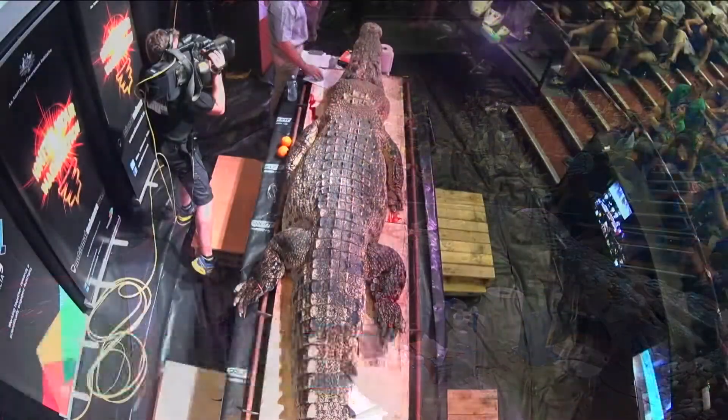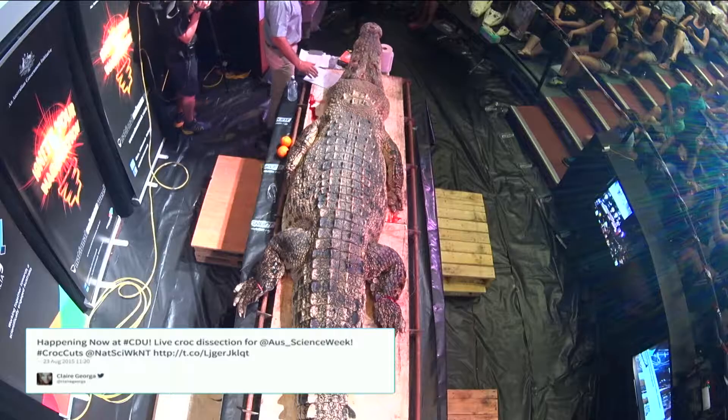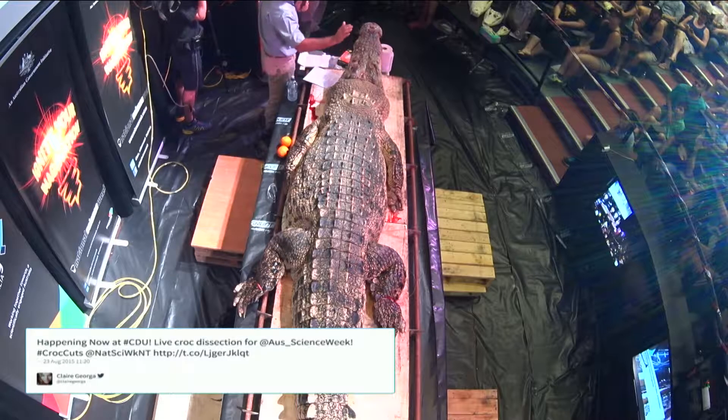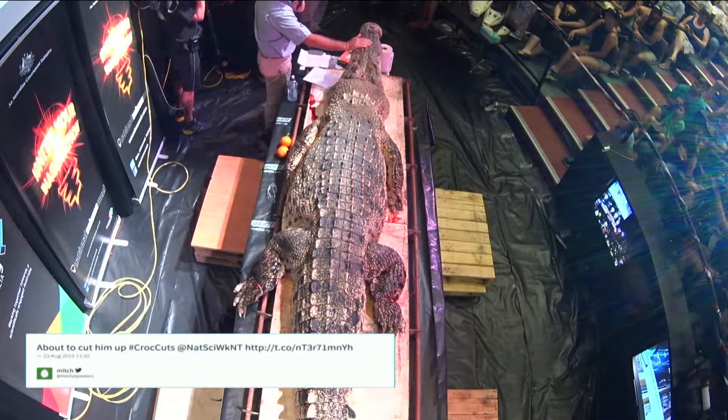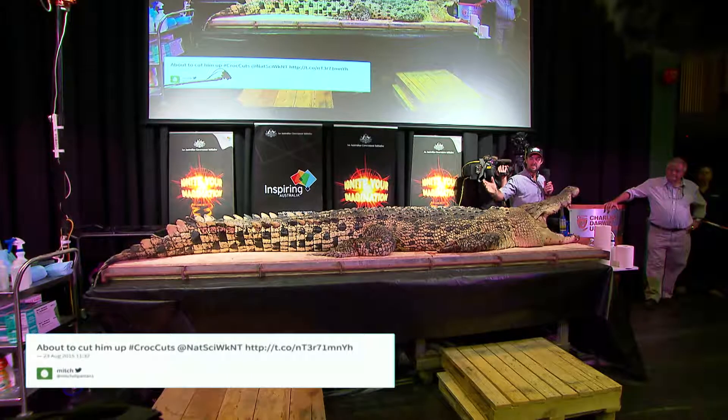Today's dissection is pretty much the largest dissection ever recorded. So this big male is going to be pretty much the largest dissection that you'll ever see. We're streaming it live, we're filming it live.